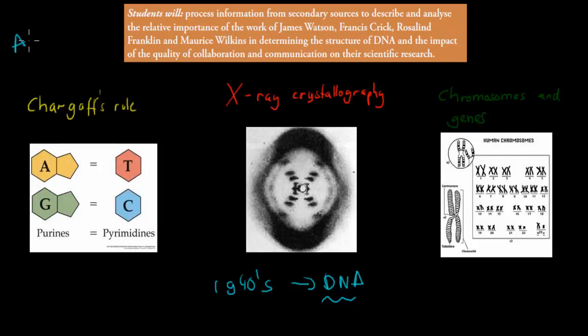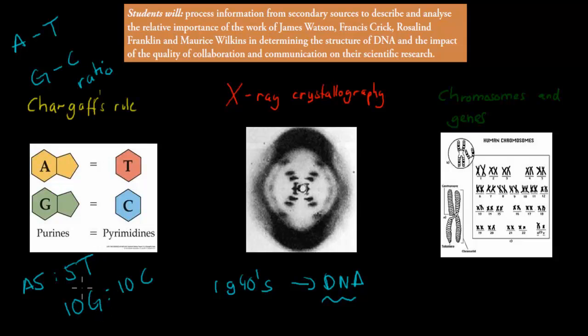Chargaff realized that A and T and G and C were always at the same ratio. For example, if there were 5 bases of A, there would always be 5 bases of T. And if there were 10 bases of G, there would always be 10 bases of C, found within DNA itself. That makes sense because we know that A and T always pair together, and G and C always pair together. So if there's a G, there must also be a C linked to it. That's what Chargaff realized.